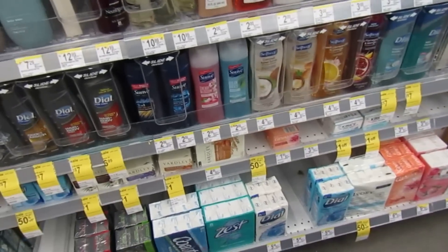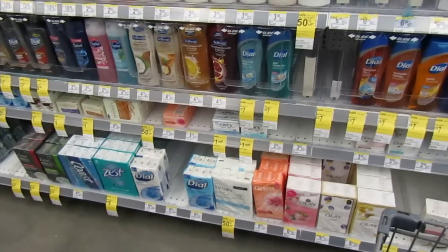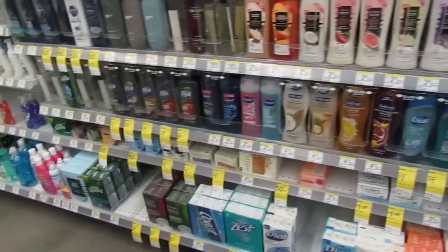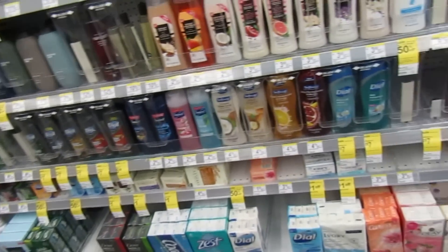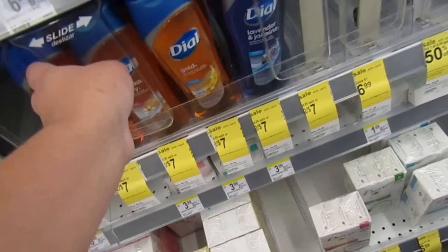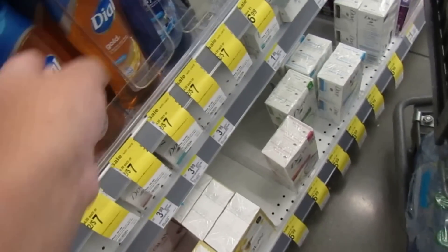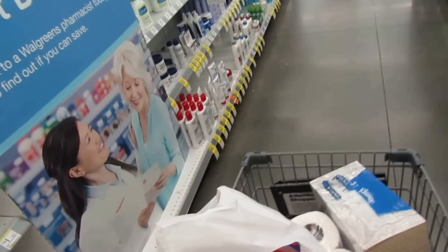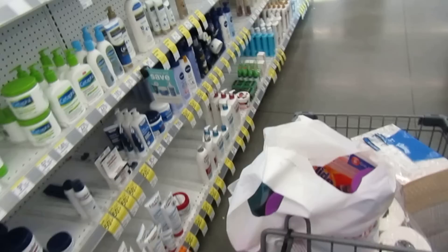I'm going to get one of the big Dial body washes if they have it. I see they have Dial for Men but not for Women — so I'm just going to get two of the regular ones. I'll grab a Manuka Honey and a Sea Mineral. Got my two Dial body washes; going to pay with points and cash.